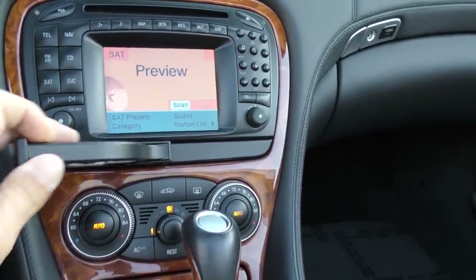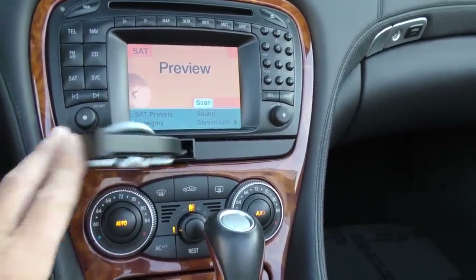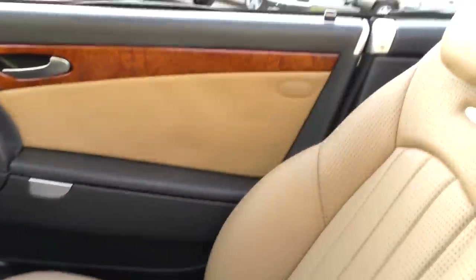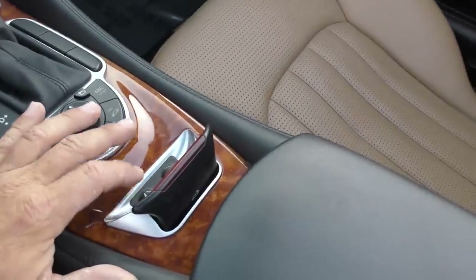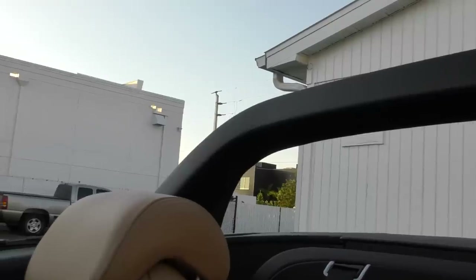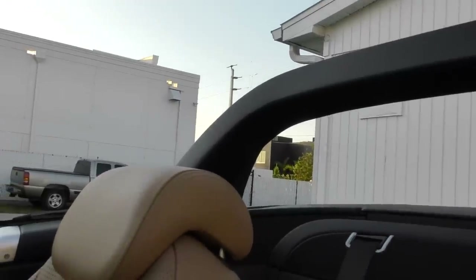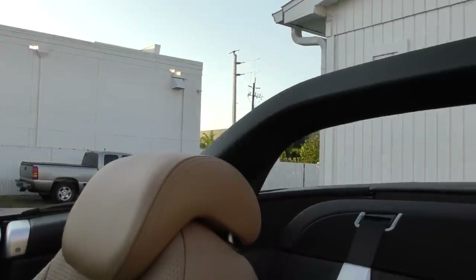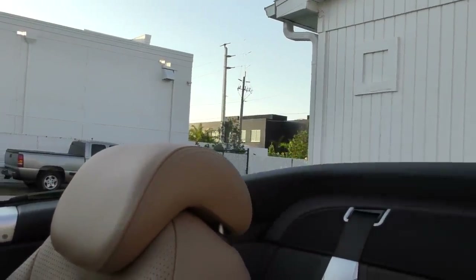Cup holders here still working. Good place for your Perrier. Over here you've got a nice set of books and documentation inside the glove box. If I want to run up the roll bar, there's a little switch down here. That thing comes up automatically in the event of a collision, or you can raise and lower it manually if you want that roll bar look to the car.